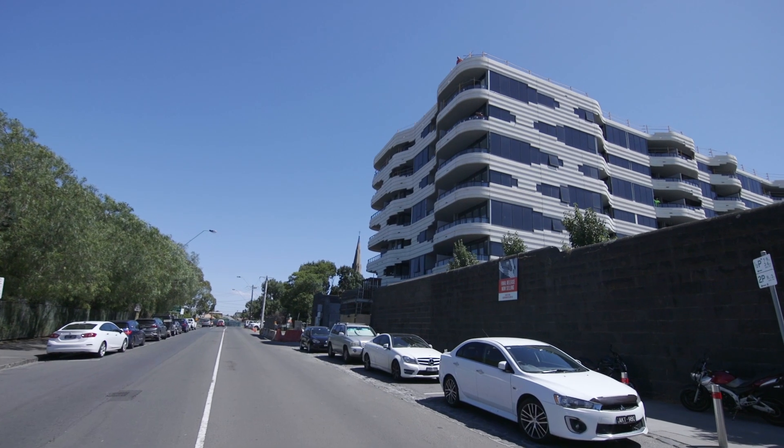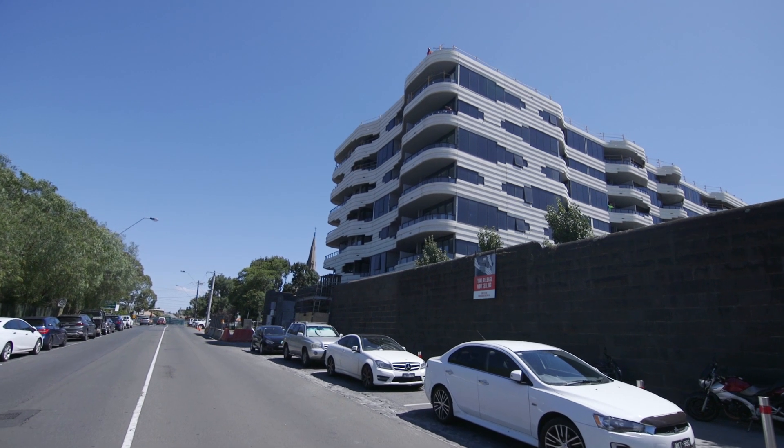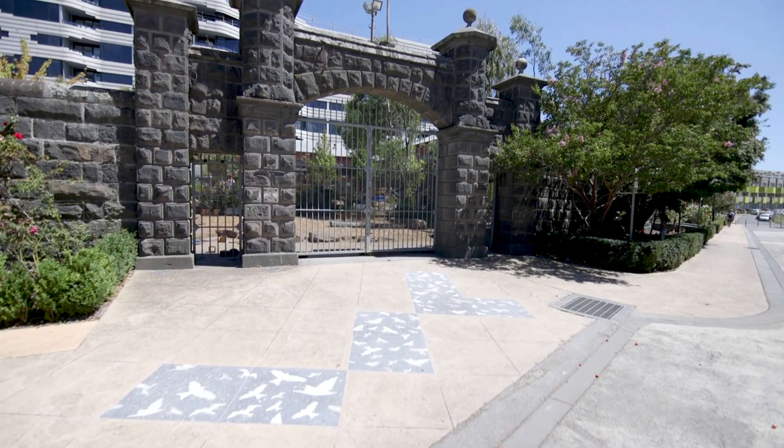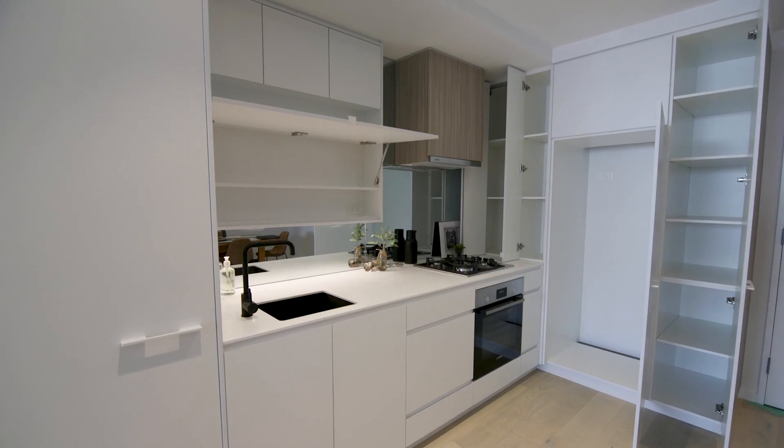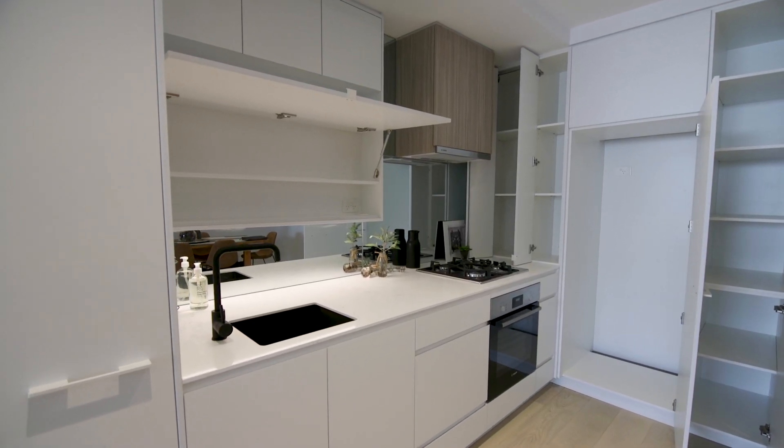Architecturally designed by Rothy Loman, One Coburg Quarter offers a striking facade standing eight stories tall. On offer is a selection of one and two bedroom floor plans, each with state-of-the-art fixtures and fittings.